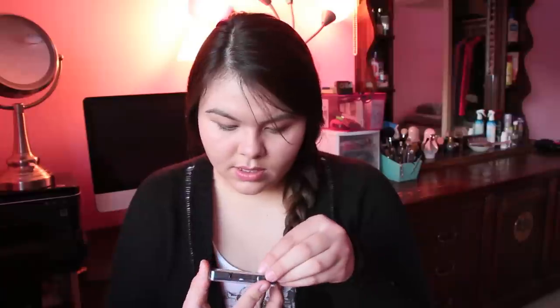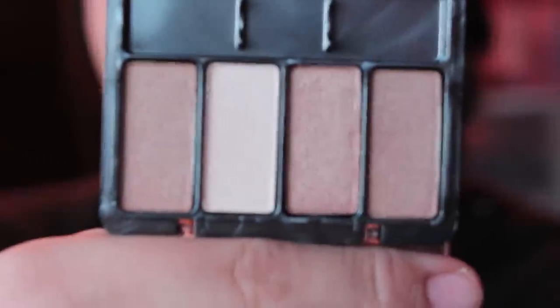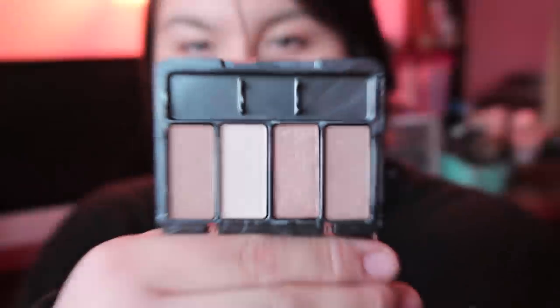I got this Cover Girl Eyeshadow Quad in Country Woods. It's really pretty — in a way it kind of reminds me of the Naked Basics palette, but a shimmery version. Shimmery and cute. But it kind of bothers me that it's not lightest to darkest. But whatevs, it is what it is.